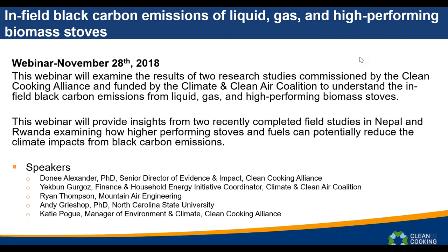We're also grateful to Ryan Thompson and Andy Grishup, who are researchers that have flown into DC to be with us today. Ryan is the head of Mountain Air Engineering, a mechanical and environmental engineering firm specializing in residential and industrial air quality sampling. He is a specialist in field monitoring of cooking and heating technologies for usage, efficiency, and emissions, and is the convener of Working Group Three on field testing methods, part of ISO TC 285 on clean cook stoves and clean cooking solutions.